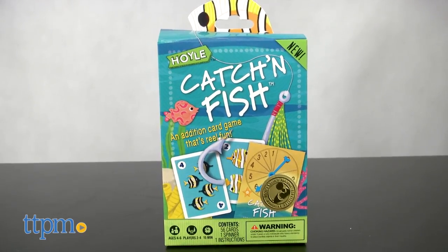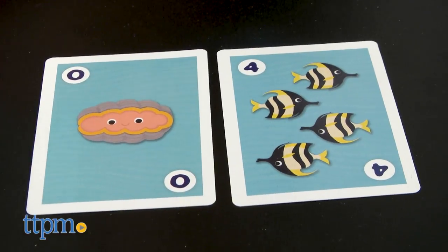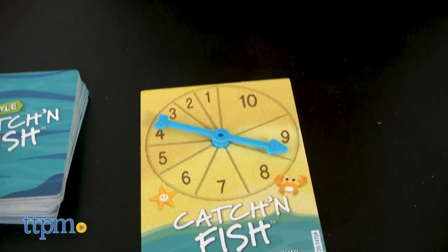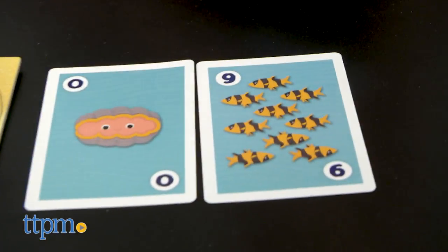Catch and Fish is all about practicing addition. Each player starts with seven cards. Take turns spinning the spinner to see which number you need to catch. If you have two cards in your hand that add up to the number you spun, lay them down on the table. If you can't make a catch, you can ask another player for a specific number or draw a card from the pond, aka the draw pile. The first player to make five catches wins.